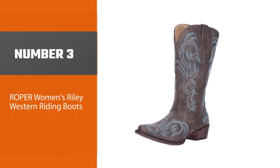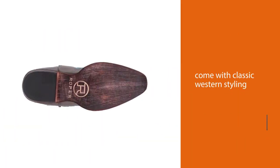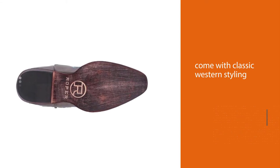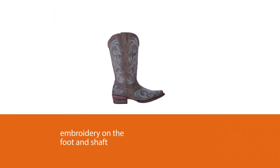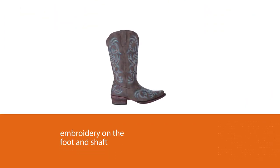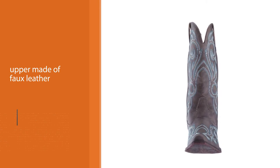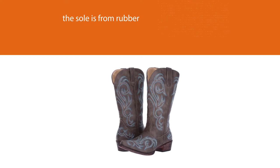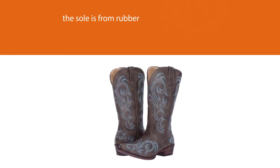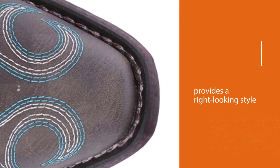Number three: Roper Women's Riley Western Riding Boots. Its vintage design will make you fall in love immediately if you are keen on classic styles and stitching all around the upper boots. These cute cowgirl boots come with classic western styling and embroidery on the foot and shaft. The upper is made of faux leather and the sole is rubber, which is very durable and provides a great looking style. The rubber provides a good grip for preventing you from slipping around. These boots also feature a side pull loop for easy entry.